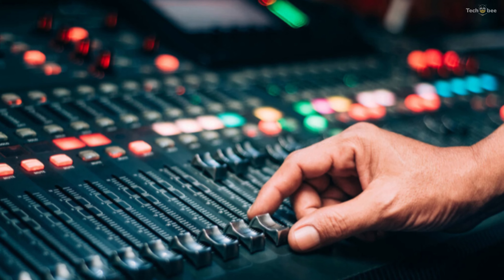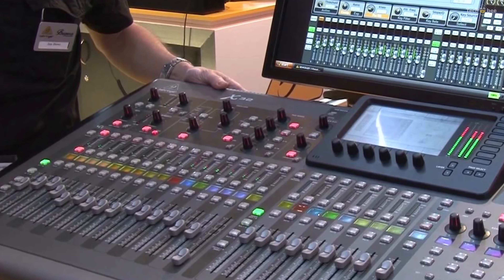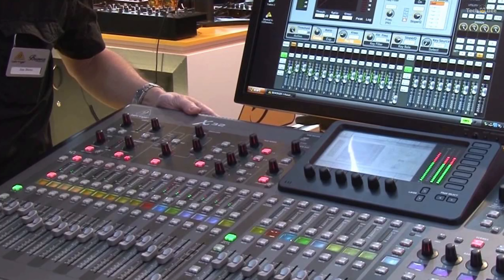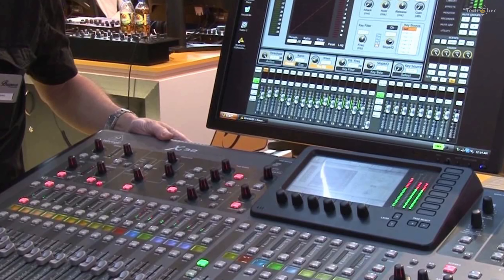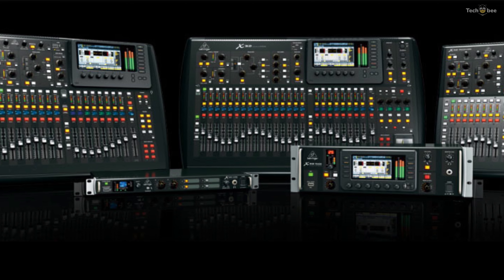Each bus includes a parametric EQ and dynamics processor. The X32 Compact includes eight effects engines that provide a variety of effects, which can be applied as conventional auxiliary effects with aux sends or as inserts.